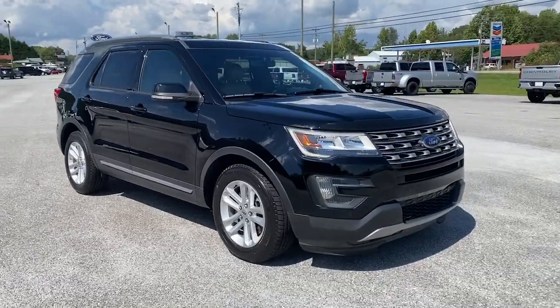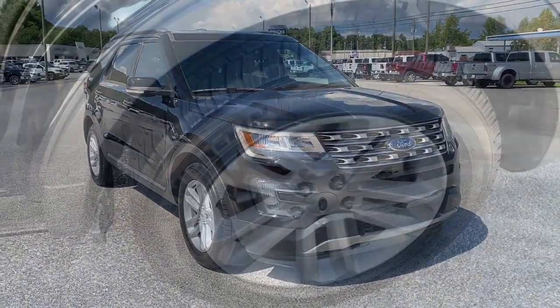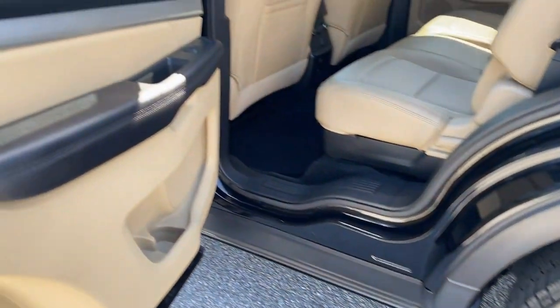Rugged, midsize SUV versatility — hard-working meets tall, bold, and handsome in this capable Explorer.